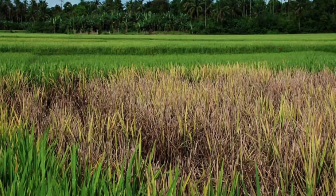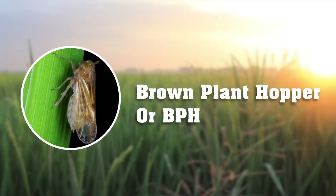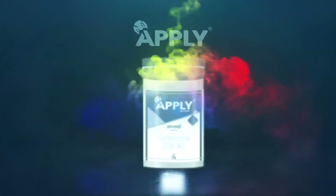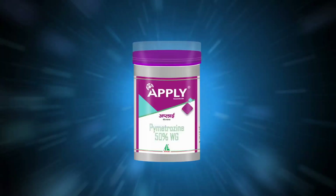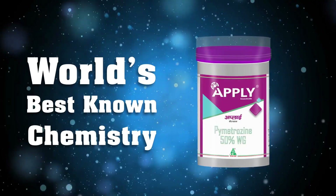This deadly pest is commonly known as brown plant hopper or BPH. Dhanuka's offering to effectively control BPH in pedicrop is APPLY. APPLY is the world's best known chemistry for effective control of BPH.